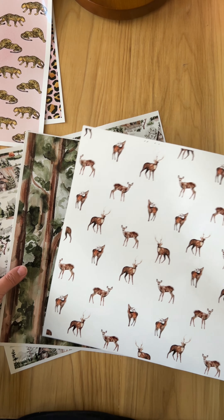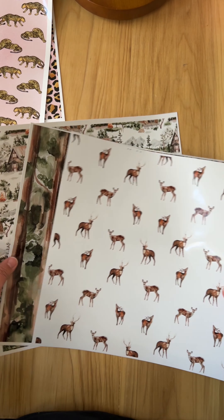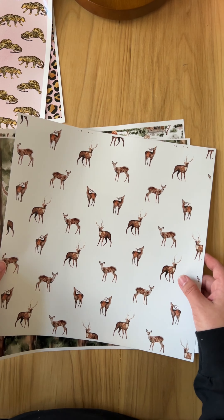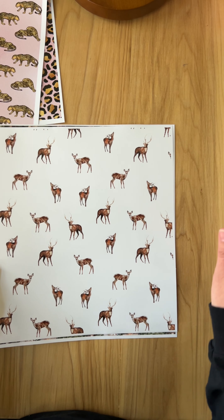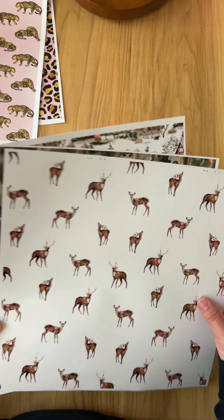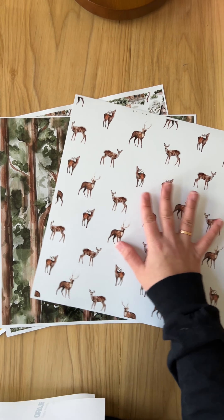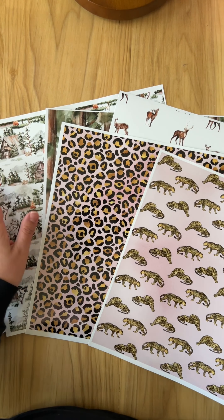This one also goes together, so this could be a set as well. I have lots of friends and clients who are real big hunters, outdoorsy people, campers and stuff like that, so they went crazy for this one. I really like it — I think it ties the whole winter theme and kind of brings it to a close. So this right here is your second set: you have the deer, forest, and cabin, and then you have your leopard.